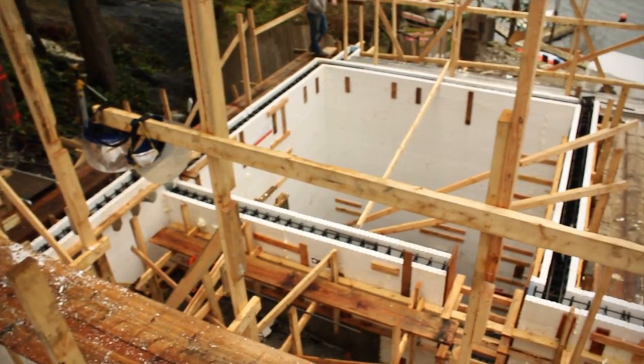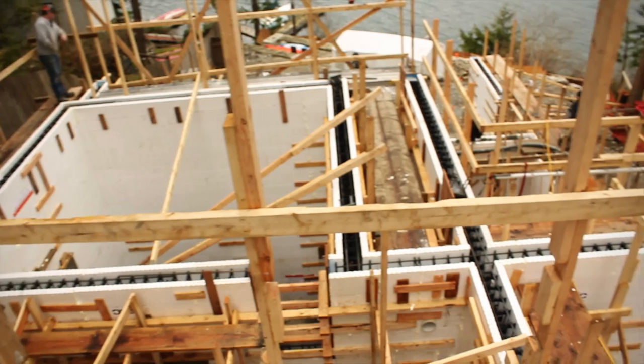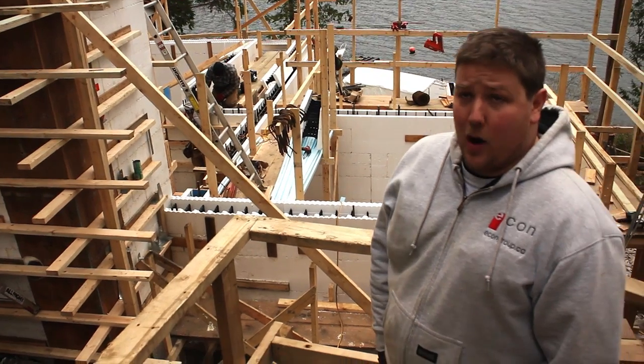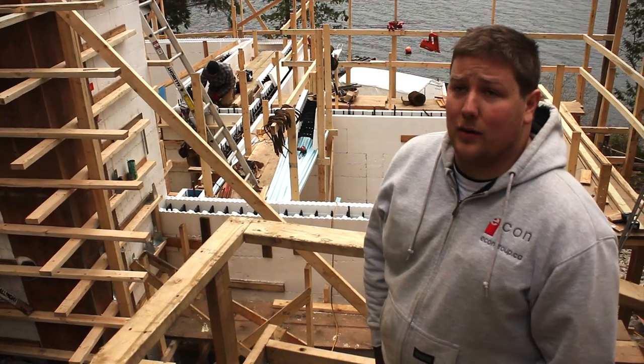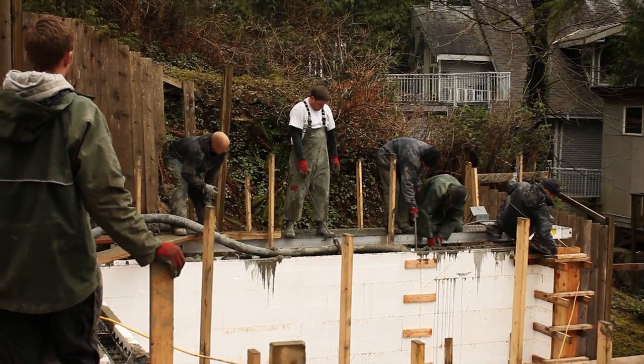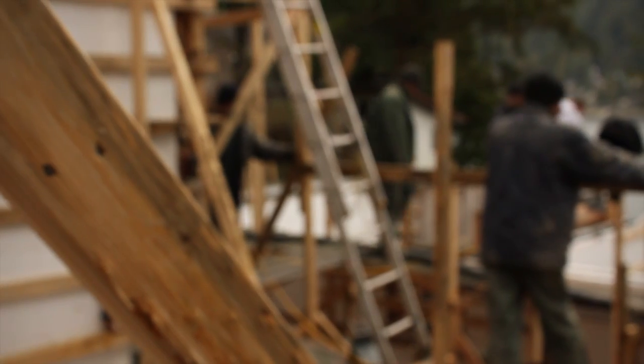As you can see, it's quite an extensive system of planks and scaffolding to allow us to pour concrete in here. On this site, we're having to pour with a concrete line pump instead of a concrete boom pump, so we have to have easy access to the top of the walls, and this has worked out quite well so far.